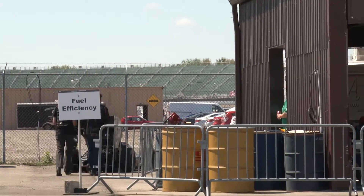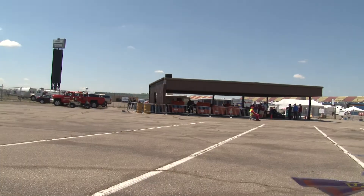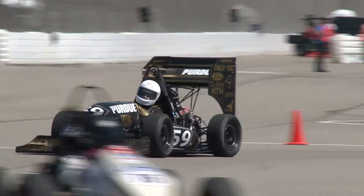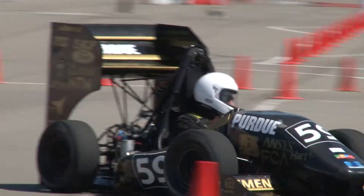Then you do the fuel economy, where they basically measure how much gas is left in your tank. It is amazing driving it because you know that a team of students built this. Having it all manufactured and coming together, and then the car actually running — that's obviously just a bolt of excitement.